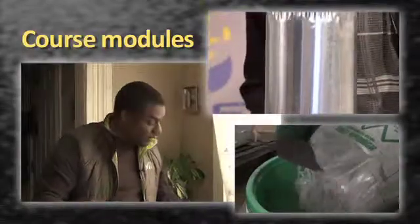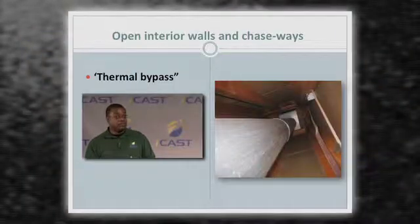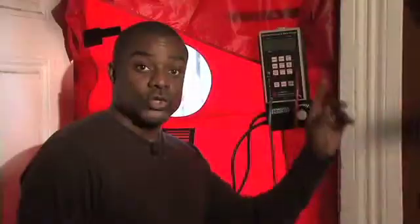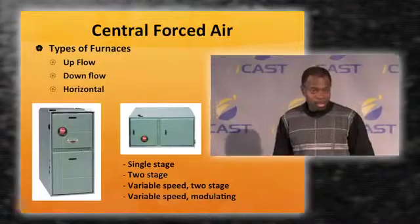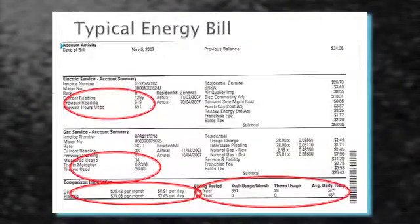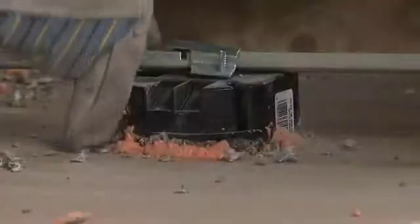A sampling of the course modules include building science, understanding the house as a system, performing a home energy audit, essentials of health and safety, understanding HVAC, interpreting energy bills and calculating financial return, efficiency of appliances and electronics, and hands-on basics of insulation and air sealing.